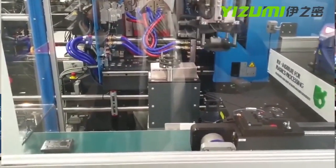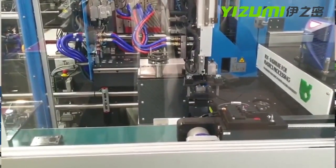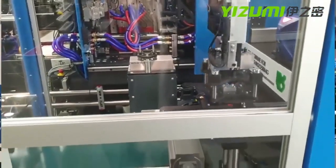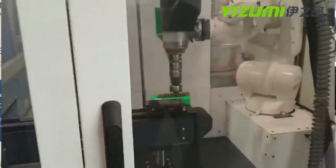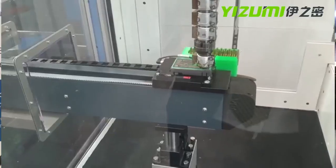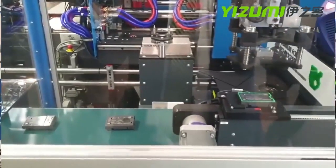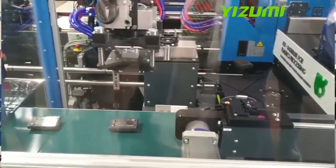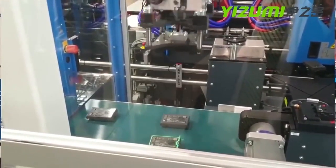We start with an injection-molded part. At the IKV booth we print an anti-slip structure out of TPE on a housing cover for a Raspberry Pi, giving it an anti-slip effect. Here at our booth, we print a carbon fiber stiffening rib on a cover for an engine. By combining different technologies, we deliver not only functional benefits but also cost benefits for the customer.